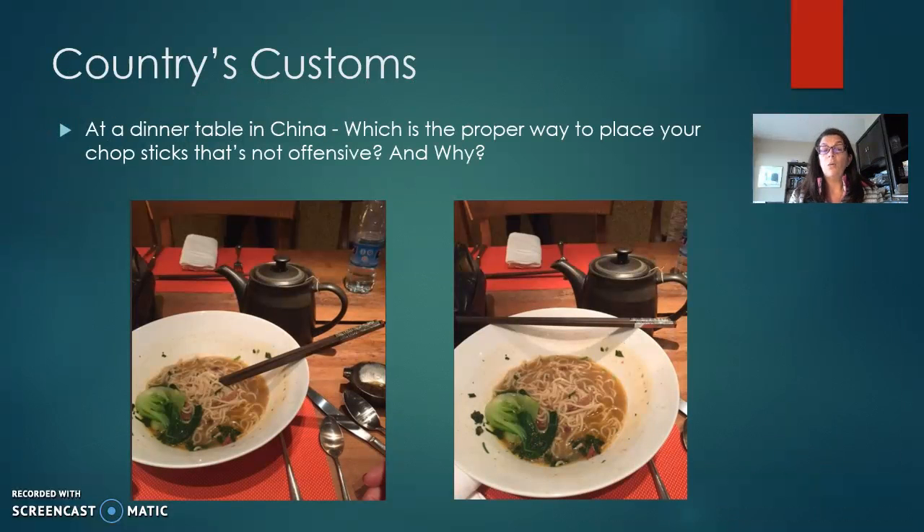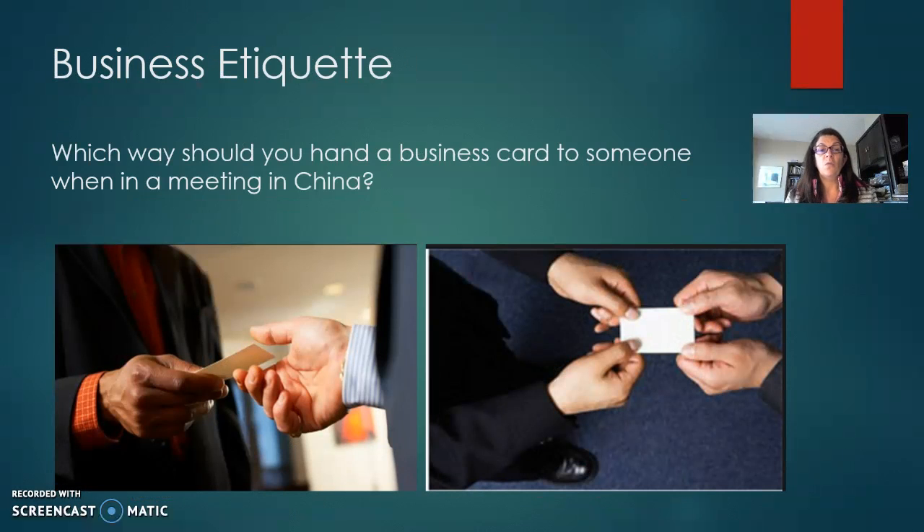For example, at a dinner table in China, what's the proper way to place your chopsticks that's not offensive, and why? Or in a business meeting, which way should you hand a business card to someone when in a meeting in China?